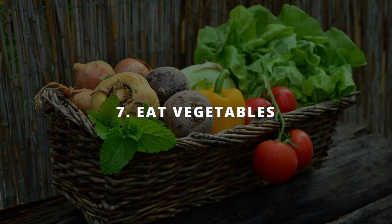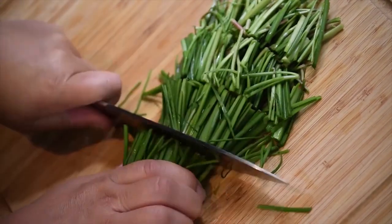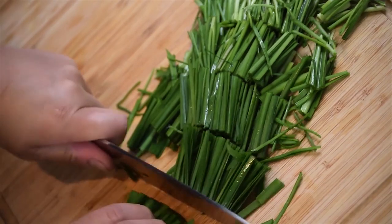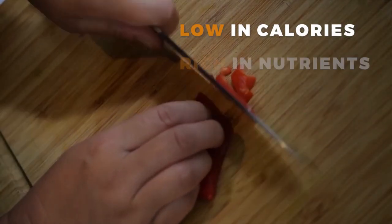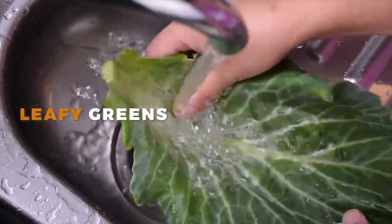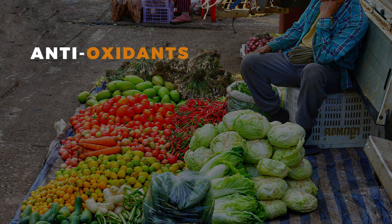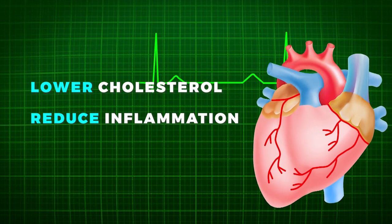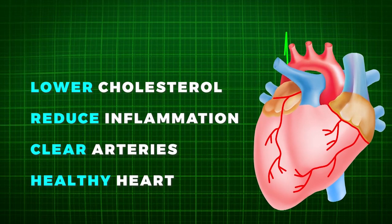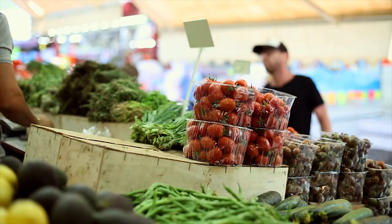Eating a diet rich in vegetables is one of the best things you can do for your heart. Your mom has been telling you to eat your greens since you were a kid — and it turns out, mom knows best. Vegetables are low in calories and high in nutrients, so make sure to add some leafy greens, broccoli, and bell peppers to your next meal. These veggies are packed with antioxidants, fiber, and vitamins that help lower cholesterol and reduce inflammation in the body, keeping your arteries clear and your heart healthy.